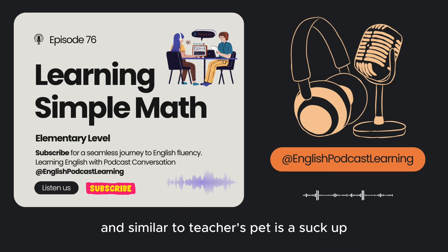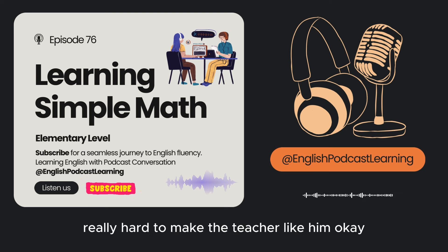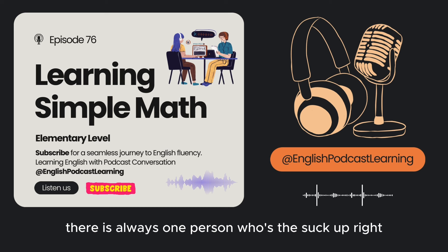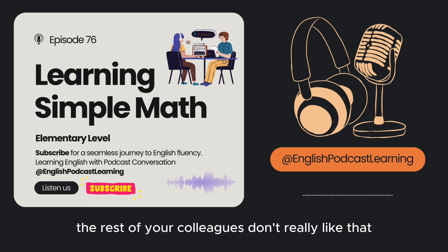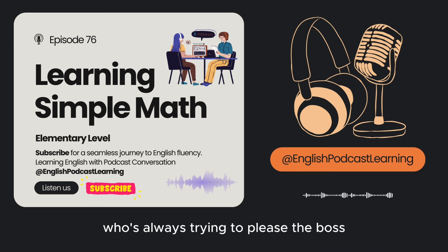Similar to teacher's pet is 'suck-up.' A suck-up is a person who tries really, really hard to make the teacher like them. We can also use it outside the classroom — at work, for example, there is always one person who's the suck-up. It has a negative meaning: your colleagues don't like the person who's always trying to please the boss.